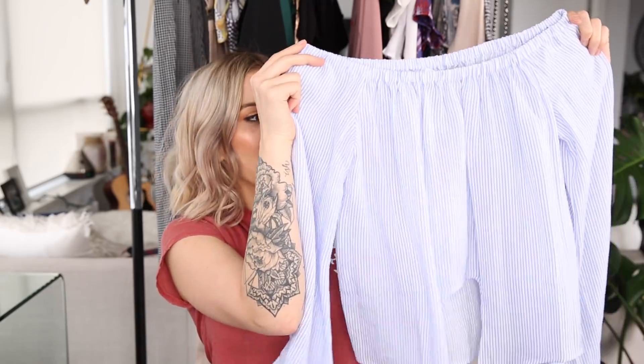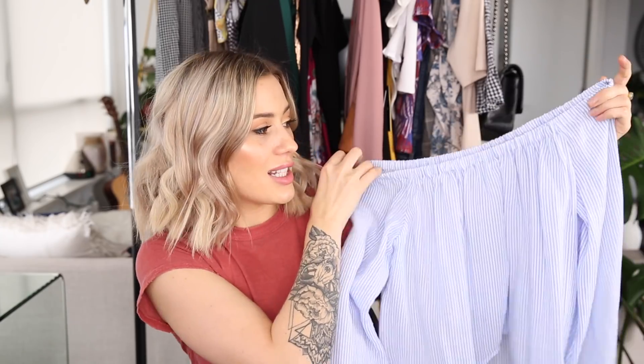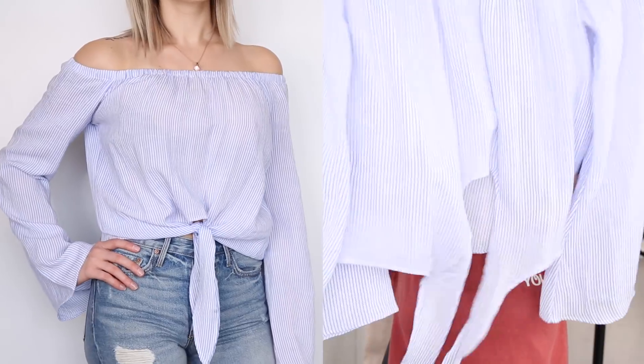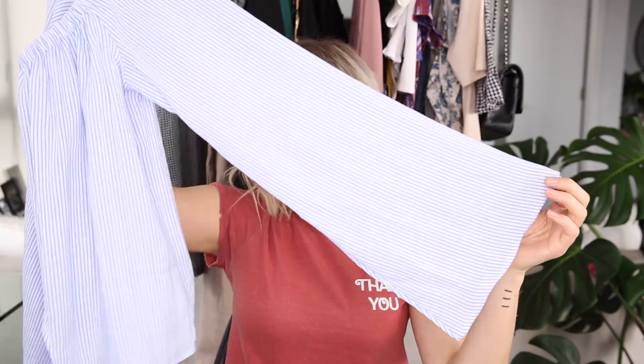Next up is another lightweight flowy style shirt from L'Academie — it is a blue and white pinstripe. It has an elastic top that sits on your shoulders and a tie down at the belly button area. I loved the fabric; it's really light and breezy and just feels nice on your skin. The sleeves are a bit of a bell shape, so I'm really excited to wear this. I love the L'Academie brand — they have some really cute stuff.